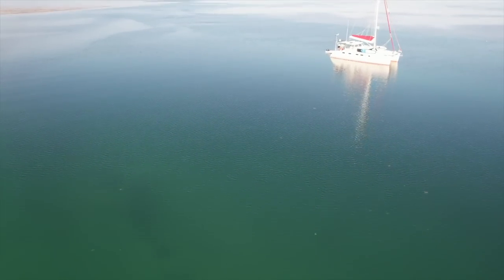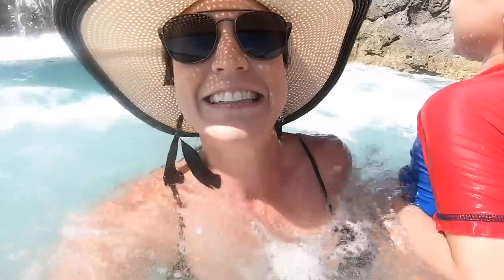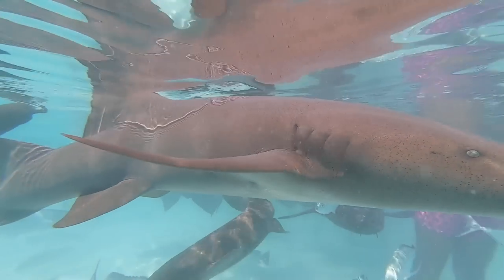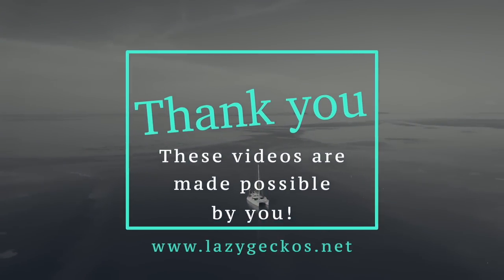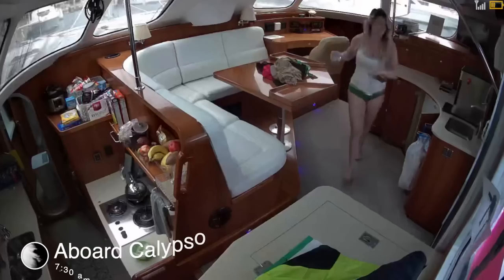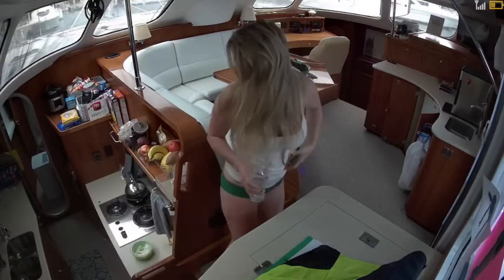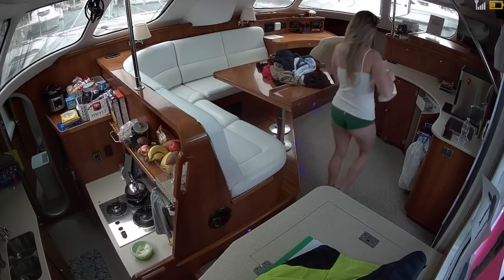Welcome to Lazy Gecko Sailing. Looking for something exciting, free and real? If so, you found the right place. Meet Calypso, our floating home. We're sailing her all over and taking you for the ride. It's early morning. We have a ton of work to do, so let's get started.